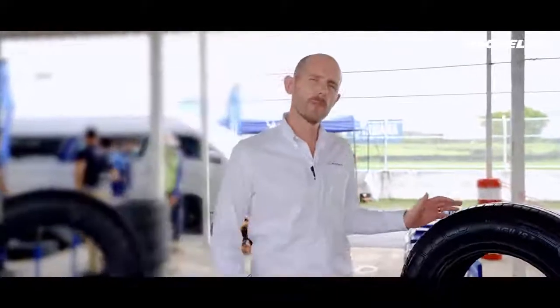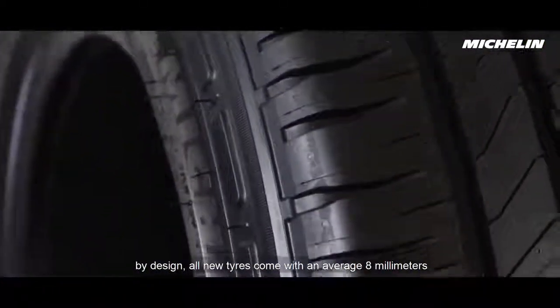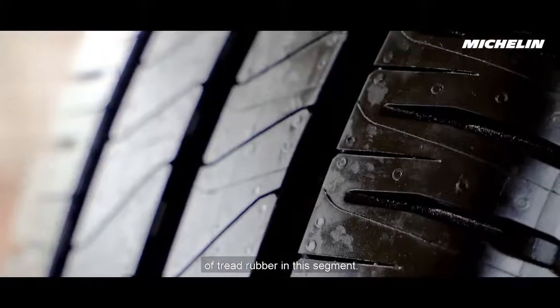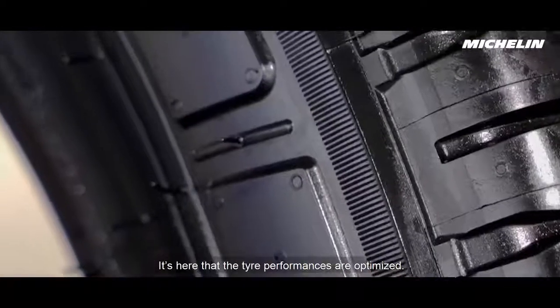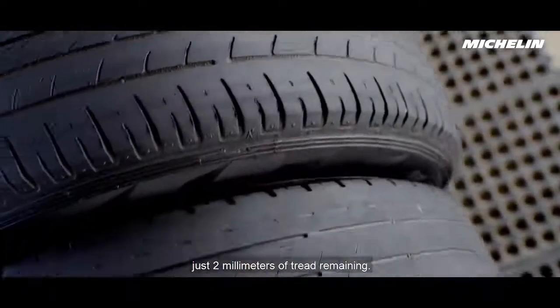When we see the new tyre, by design, all new tyres come with on average 8 millimetres of tread rubber in this segment. It's here that the tyre performances are optimised. Here we have a worn tyre, just 2 millimetres of tread remaining.